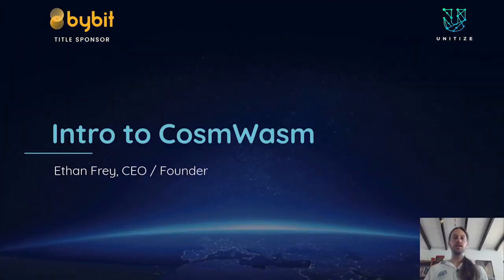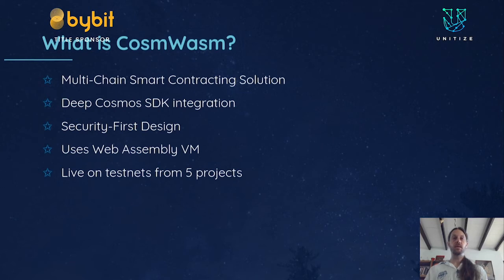Hello, my name is Ethan Frey, and I'm the co-founder and CEO of Confio. Today I'll explain what CosmWasm is and why it might be interesting to your project. CosmWasm is a multi-chain smart contracting solution — we are not a blockchain but a module that can be embedded in many different blockchains. As a developer, you can write contracts that run not just on one chain but on many different chains and leverage the same contract and knowledge in many places. As a blockchain wanting smart contracting capabilities, you can embed CosmWasm and access existing contracts and the dev community from many different blockchains.